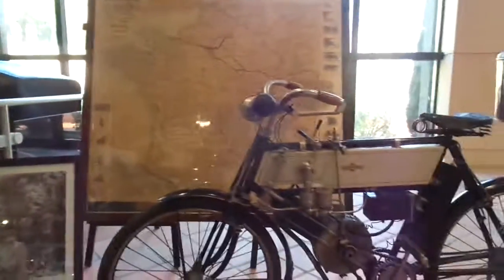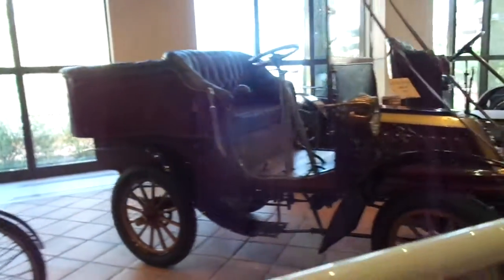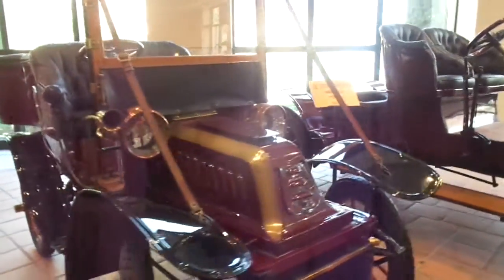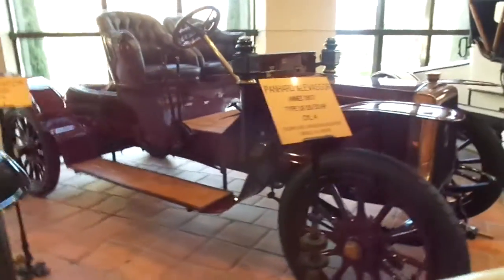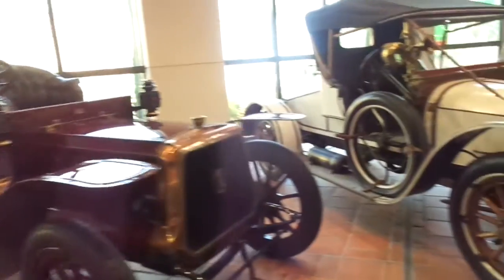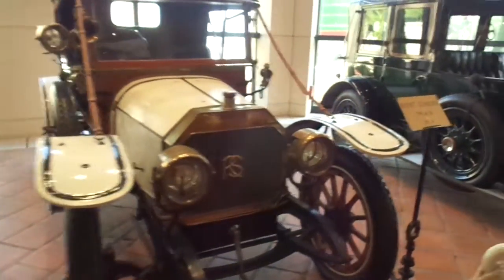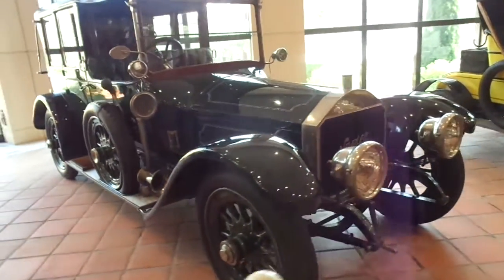Here's a Humber, which is a motorcycle — I never knew that they did motorcycles. And a De Dion Bouton from 1903. Panhard et Levassor, 1907. So these are very, very rare cars, as you can see. And a Rocher Schneider, which I've never heard of. And a Napier.